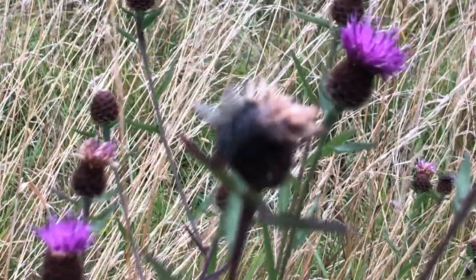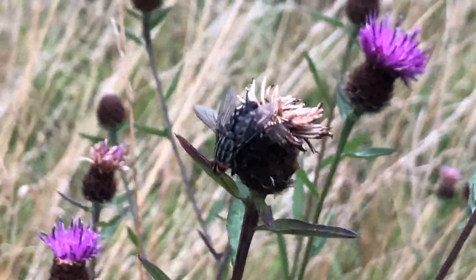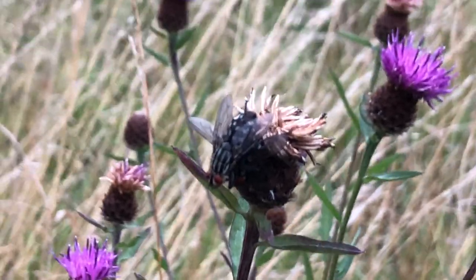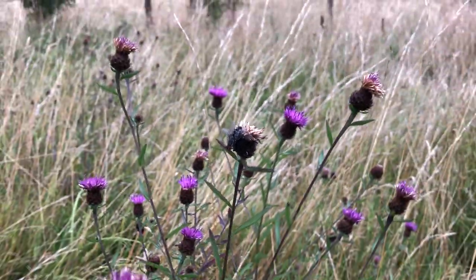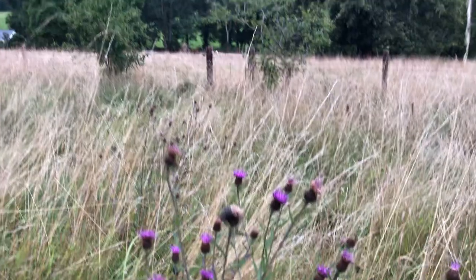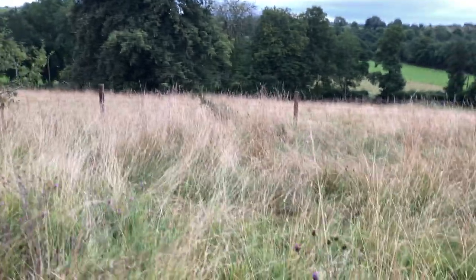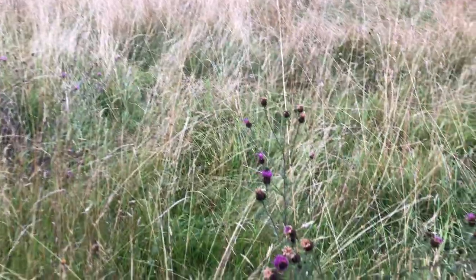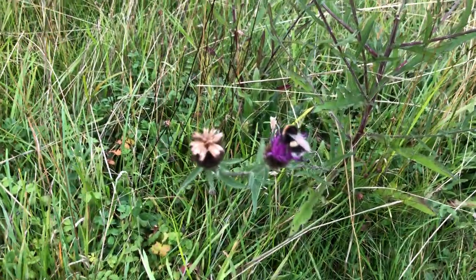Here are some pollinators. Here's a pollinator that has chosen this bit of knapweed to go to sleep on for the night. The sun rises over there, and there's another pile of knapweed here. A whole load of bumblebees have decided to sleep on this one for the night.